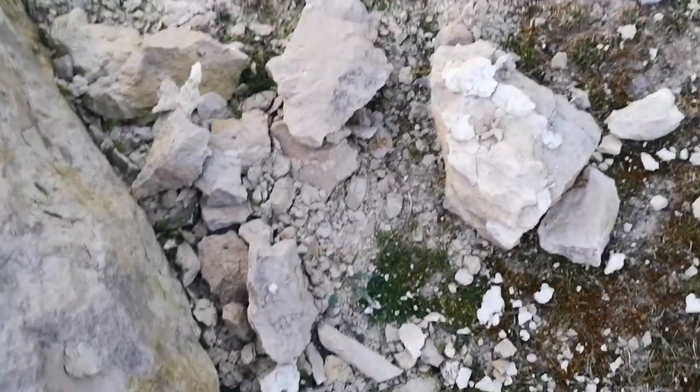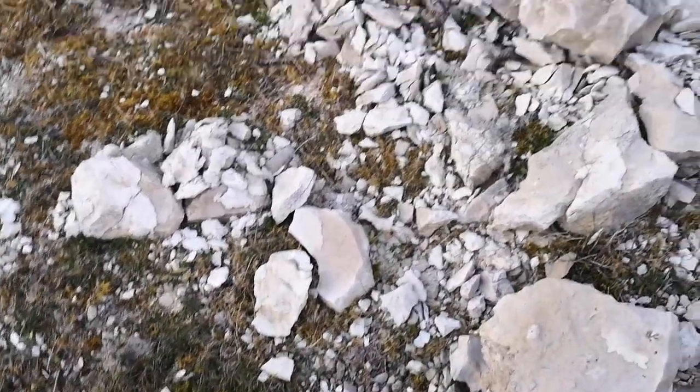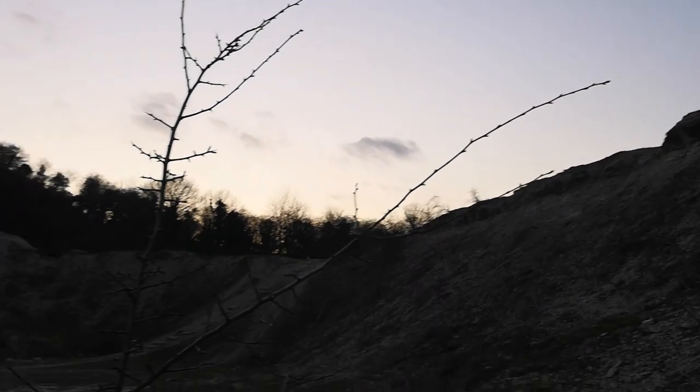I've not seen anything amazing yet. I'm looking for shark teeth as my goal, but there are brachiopods and other shelly material here I believe, so I'm being patient. It's always potluck what you can find at these places, so I'll give it another 10 minutes and then I should probably make a move because the sun is setting.